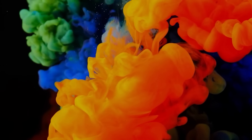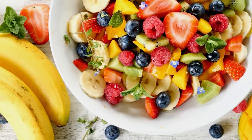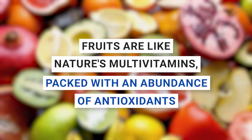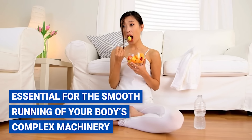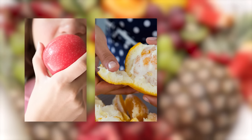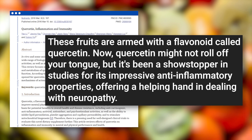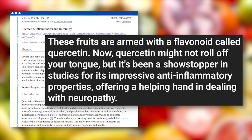Number nine: fruits. These juicy, sweet, and sometimes tangy gifts of nature are more than just a treat for your taste buds — they're also a vital ally in your quest to heal damaged nerves. Fruits are like nature's multivitamins, packed with an abundance of antioxidants that tame inflammation. Take a bite of an apple, peel an orange, savor the burst of berries, indulge in a handful of grapes, or slice up some shallots. These fruits are armed with a flavonoid called quercetin, which has been a showstopper in studies for its impressive anti-inflammatory properties, offering a helping hand in dealing with neuropathy.